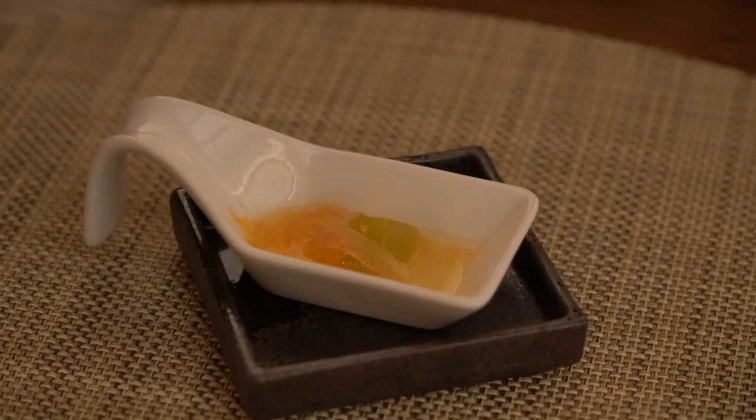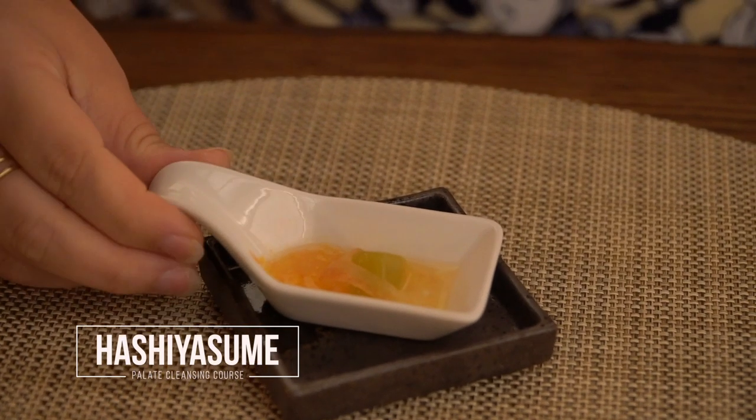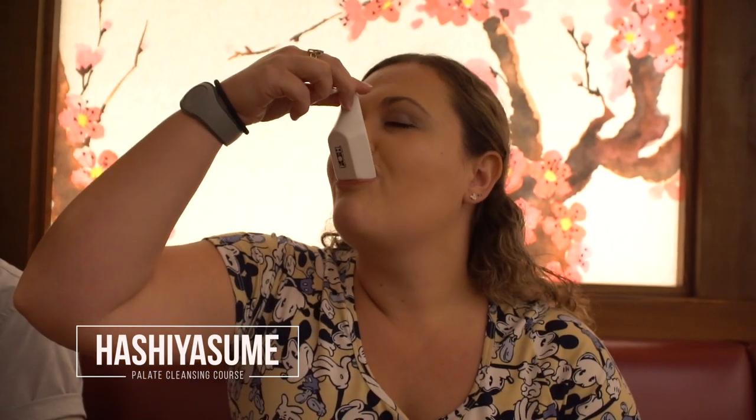We are now on to our palate cleansing course — this is the Hashiyasume. Hashiasyume in English translates to resting your chopsticks. So in this course you rest your chopsticks and take it like a spoonful. This is a cucumber cube with a yuzu gelée and pickled watermelon skin. Very interesting — definitely light and citrusy. The pickled watermelon skin was a little bit crunchy and had a very interesting taste. It definitely cleansed my palate and I'm ready for the next course.